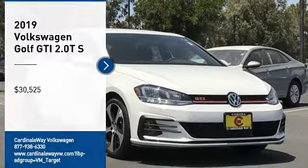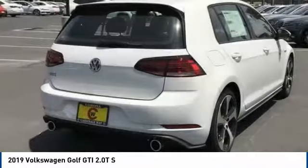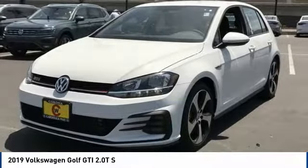Come test drive the 2019 Golf GTI. This Volkswagen is considered by many to be the hot hatchback. The GTI is available in both two and four door models to easily accommodate up to four adults.